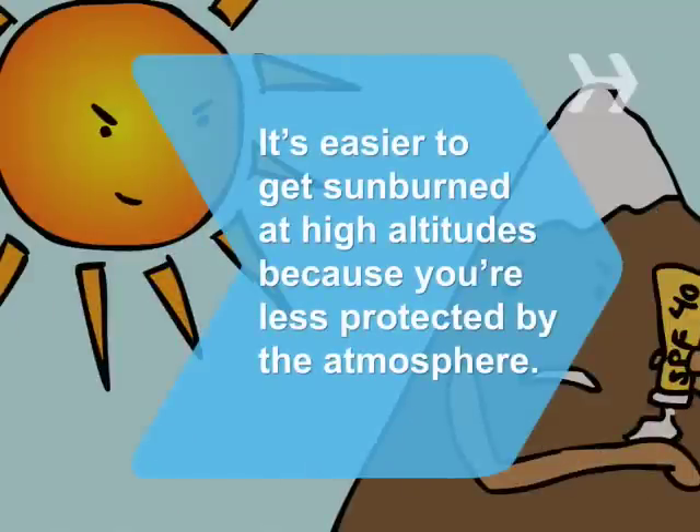Did you know? It's easier to get sunburned at high altitudes because you're less protected by the atmosphere. For every 1,000 feet you go up, your exposure to UV rays increases 4%.